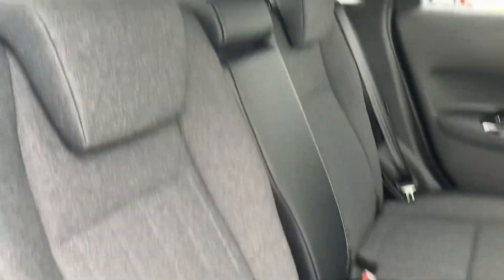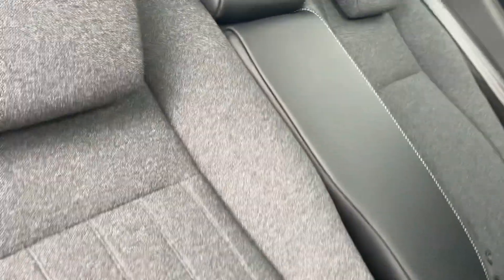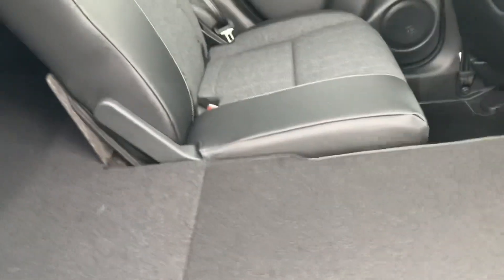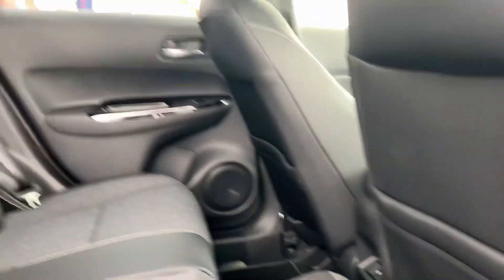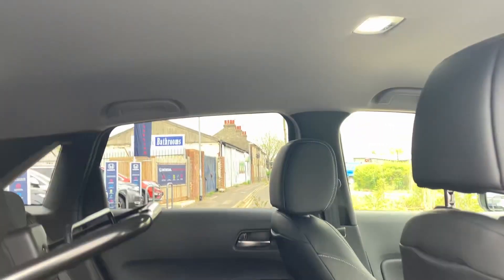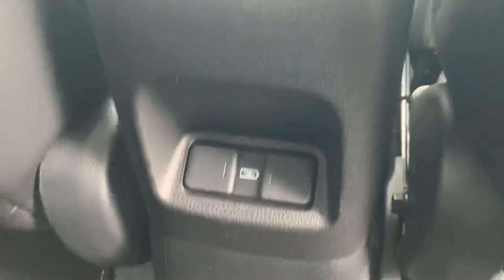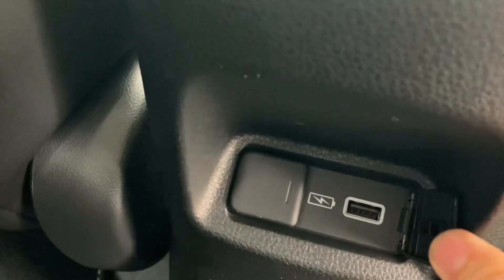The 60/40 split rear seats are finished in grey fabric with part-leather bolsters. The seats fold down 100% flat, and they can also fold up to give you storage space for taller items. There are also USB inputs in the rear for charging.